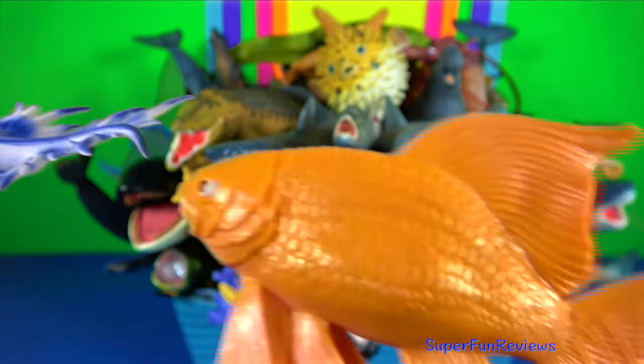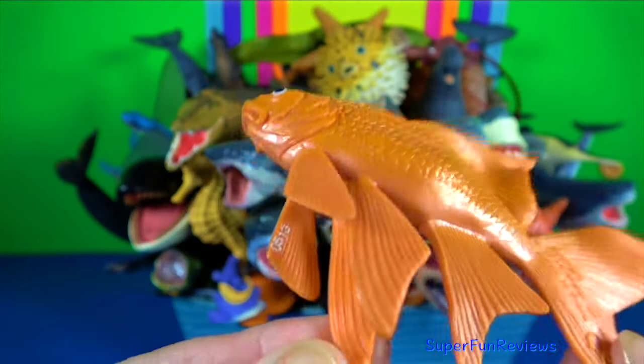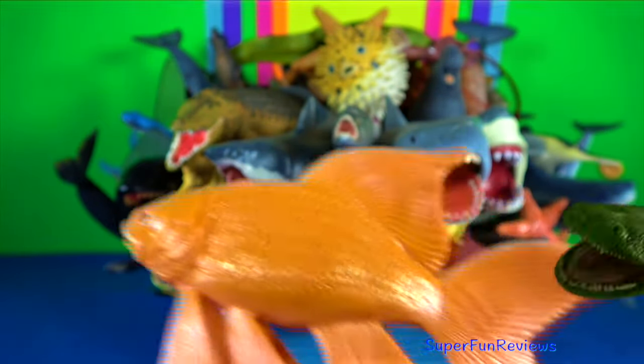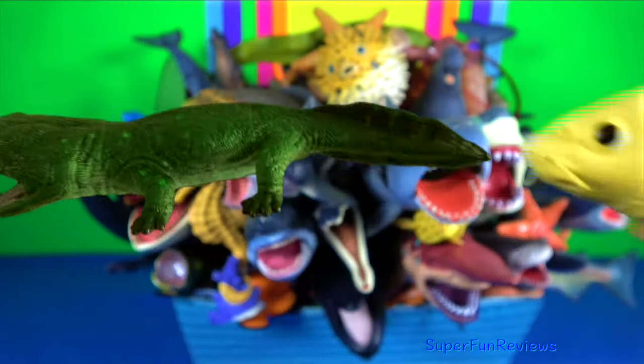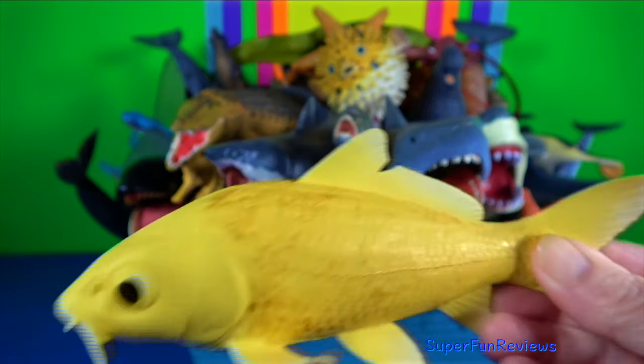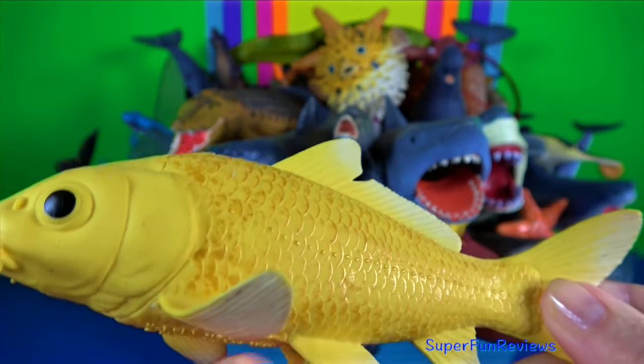Goldfish — they are a freshwater fish and commonly kept as a pet in indoor aquariums. Koi — they are a type of carp that are often kept for decorative purposes in ponds and gardens.